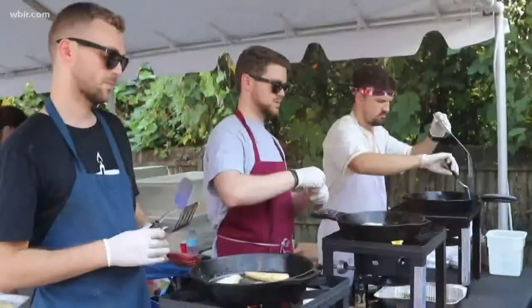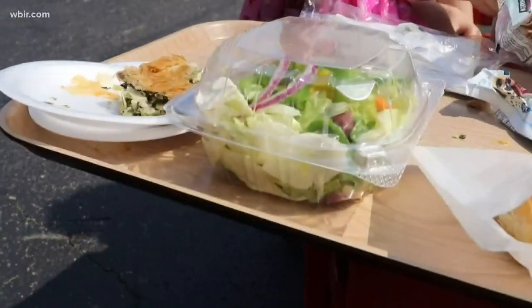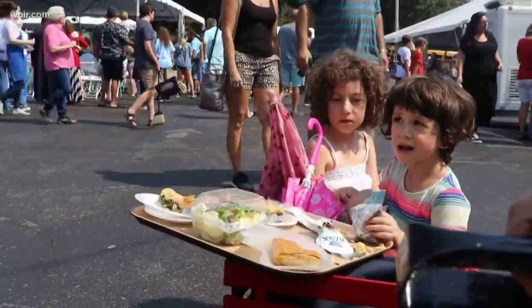Things like spanakopita and baklava, sundaes and saganaki. But there's also things like Greek pizza for the kids. And that's all served up with a side of Grecian culture, of course.